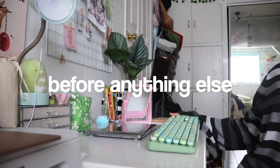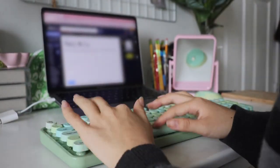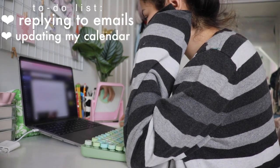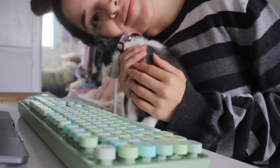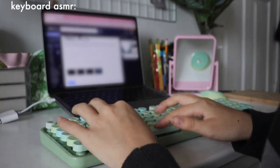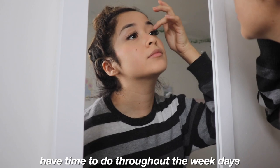First things first, before anything else, we gotta get some work done. I always try to get the more boring things out of the way first thing in the morning so I don't have to worry about them later — replying to emails, updating my calendar, planning out my day, etc. Since this day I didn't have any classes, I decided to do things I wouldn't normally have time to do throughout the weekdays.